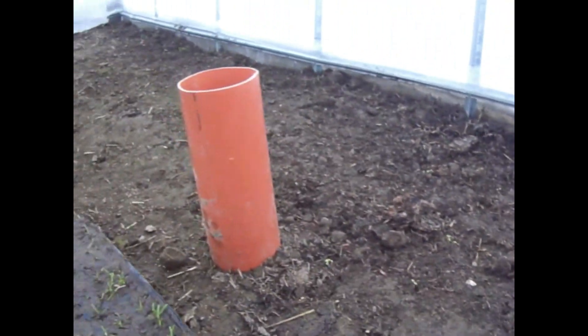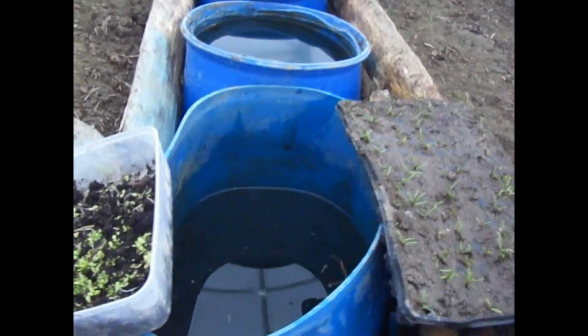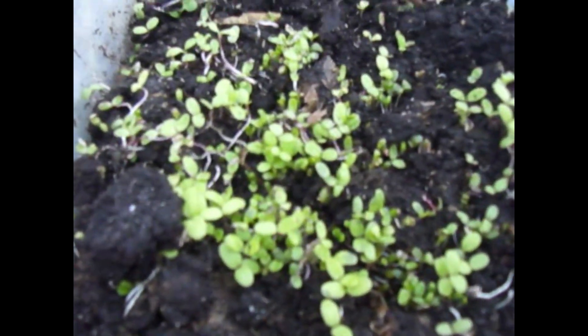And here are the radishes. They are also kicking off, growing very nicely. It is amazing. I have just put some water to them. Yeah, everything is growing here, so good. It is amazing — here you can still see some seedlings and some salads.